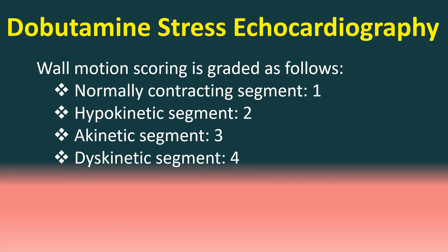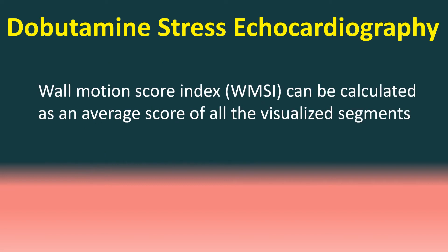Wall motion scoring is graded as follows: normally contracting segment scores 1, hypokinetic segment scores 2, akinetic segment scores 3, dyskinetic segment scores 4. Wall motion score index can be calculated as an average score of all the visualized segments.